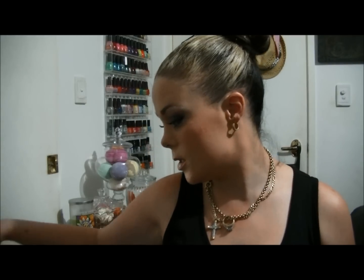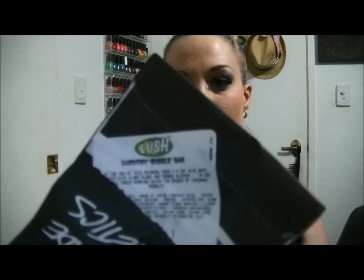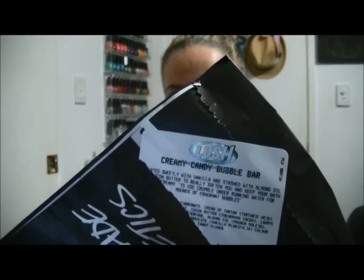Next is the Dorothy Bubble Bar — I absolutely love this bubble bar. It's like $5.95, I think it's one of their cheapest bubble bars, and it feels amazing and I get four baths out of it. The Creamy Candy Bubble Bar I haven't tried that one yet.